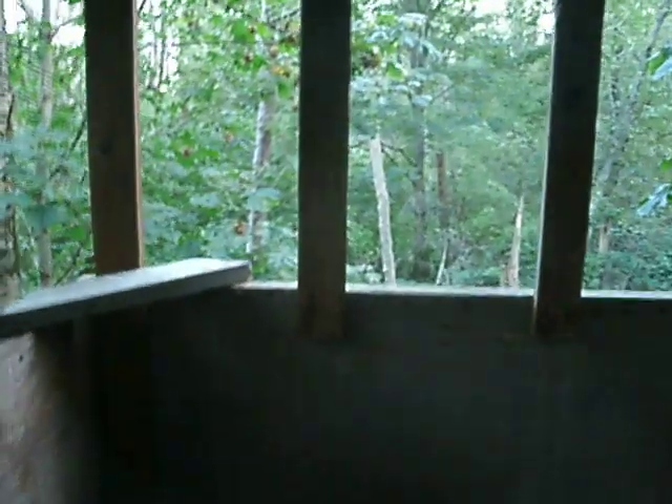This is September 12, 2010. Making this video so we can show what the area looked like before the Sunbrook development, in case it changes the area in ways that it shouldn't.